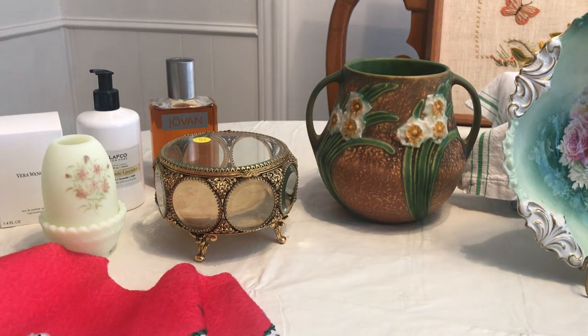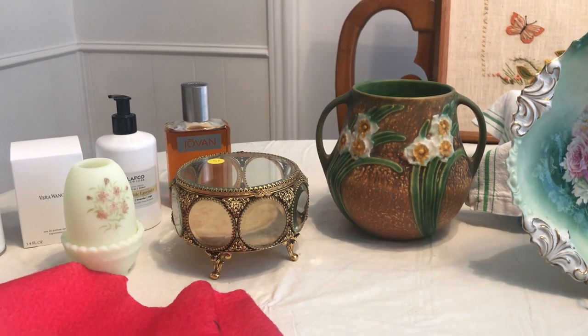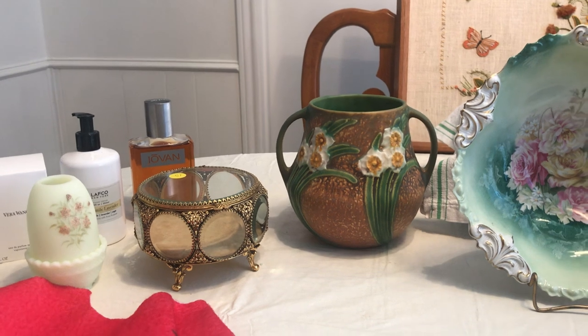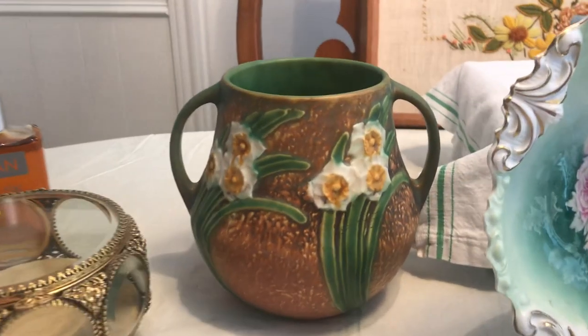I also got an antique thread cabinet, but it's in the back of my car and I cannot get it out on my own. It's heavy, and I just can't get my arms wrapped completely around it to haul it out, so I'm gonna have to wait till some friends come by.